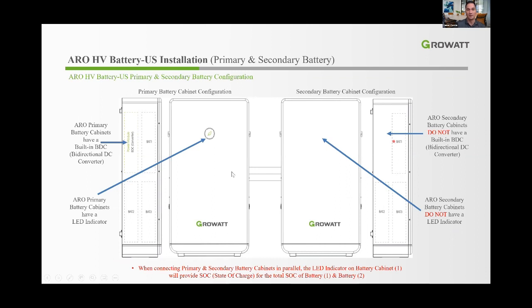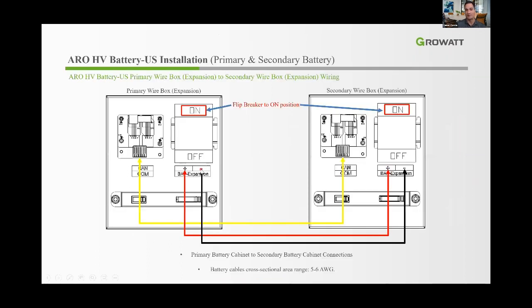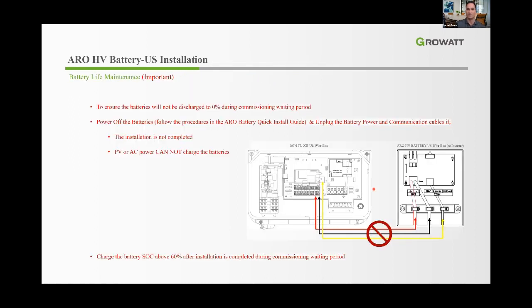For two batteries in parallel: the primary cabinet has the BDC internally and an LED display; the secondary cabinet does not have these. Cabling follows the same process as the 9.9 kWh configuration for each cabinet. The right-hand side expansion wiring connects communication-to-communication between both battery cabinets. Switch on breakers on both sides and connect positive and negative to both cabinets to expand to 19.8 kWh total. Again, do not make these connections before commissioning.